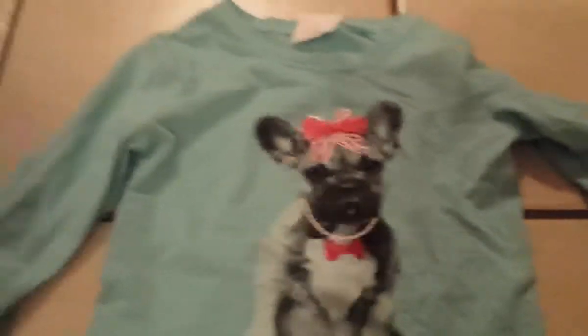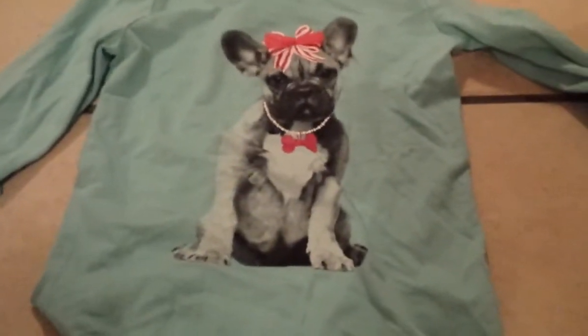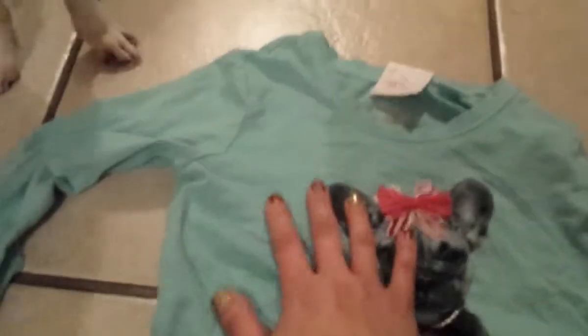The other one she really liked because it has a dog wearing a necklace and a bow — she says it looks like our dog Pinky. It's a long sleeve and it's really pretty. This was only $3.93.